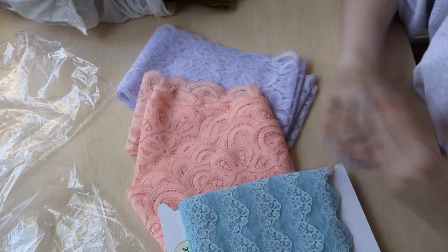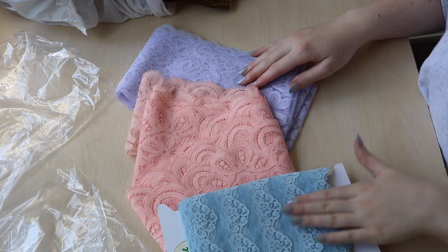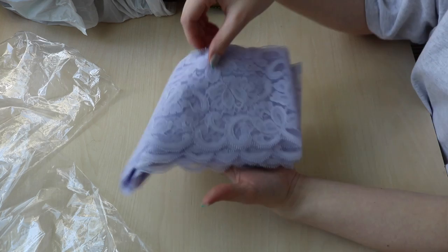I also purchased two other pastel laces, and the motivation for this color palette are the pairs of Irregular Choice shoes that I own. I actually have blue shoes, pink shoes, and purple shoes from them now, so I tried to buy lace that would go with those shoes since I really want to make dresses kind of designed around the shoes specifically to go with them. So I picked up a pink one, and I also absolutely adore this purple one — similar width, similar design, and a beautiful pastel lilac shade.